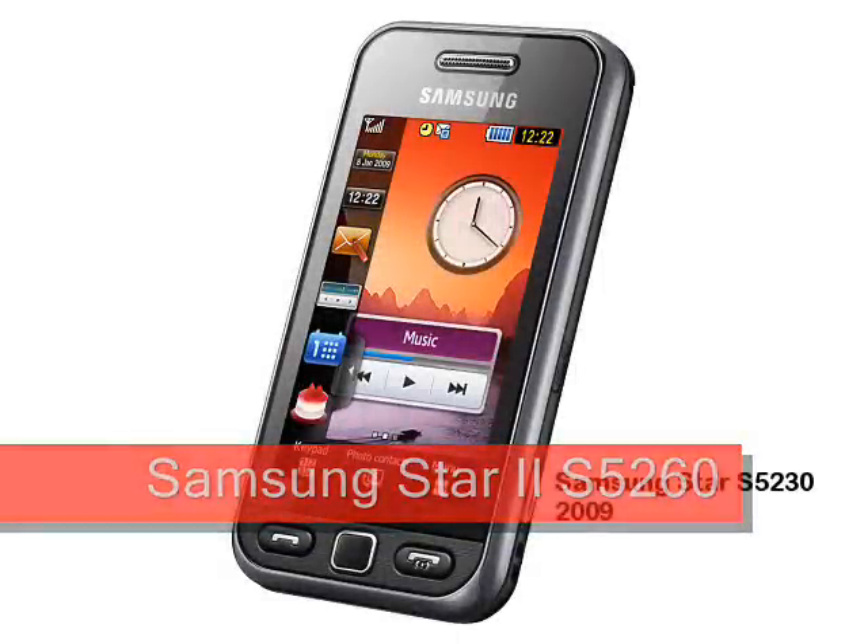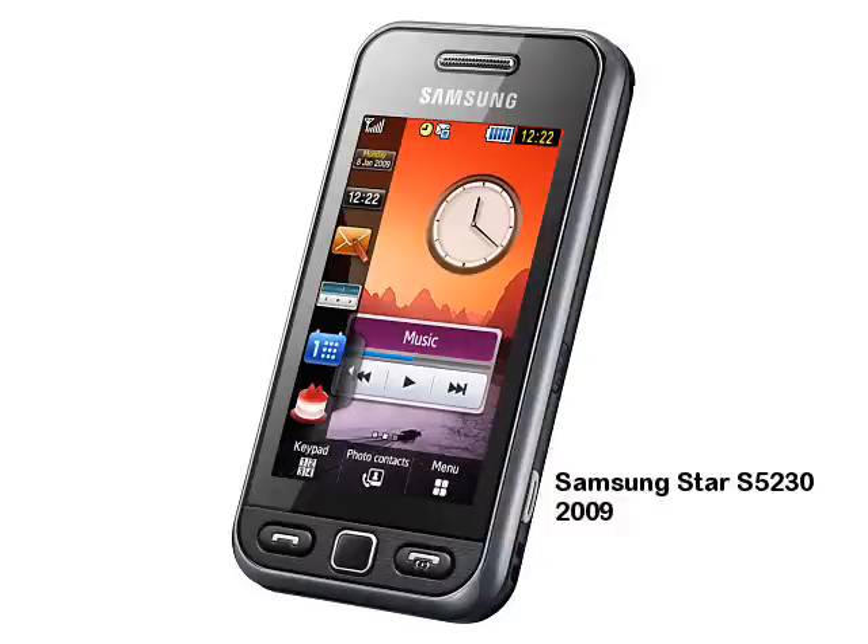Samsung Star 2, expected February 2011. The original Samsung Star was a huge sales success, although it was sold under many different names in different countries, including the Samsung Tocco Lite in the UK. A good value touchscreen phone, it seemed to be exactly what many consumers wanted.